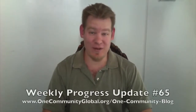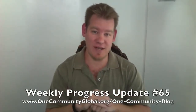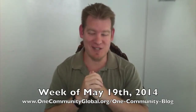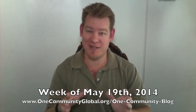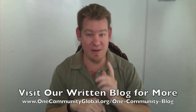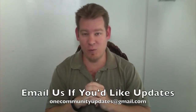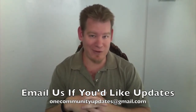My name is Jay Sable and I'm the Executive Director of the One Community 501c3 non-profit organization. This is our Weekly Progress Update Number 65, covering our team's progress and accomplishments for the week of May 19th, 2014. If you'd like more details, complete links to all the open source content, more pictures, or more specifics, please visit our written blog. Send an email to onecommunityupdates@gmail.com to be added to our newsletter list. Let's jump into the updates.